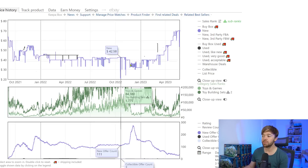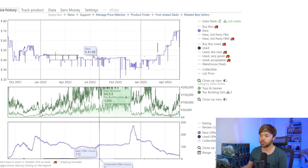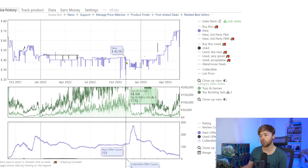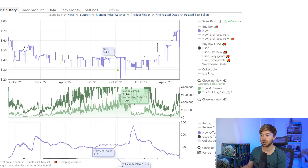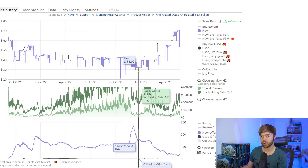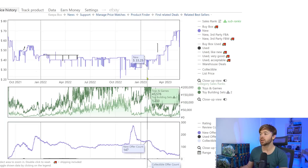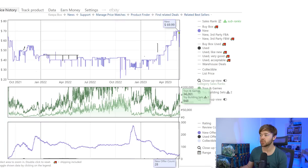Looking at the price chart, right before this retired you could get it on Amazon for $32. The MSRP was $30, so at 20% off you'd have been getting it for $24. The price chart shows a weird inflation even before retirement because Amazon was never in stock — it was exclusive to Target. Right before retirement it dropped down to $32, closer to MSRP, and then immediately after we had a really nice ramp up as the Mandalorian season came back and excitement ramped up.